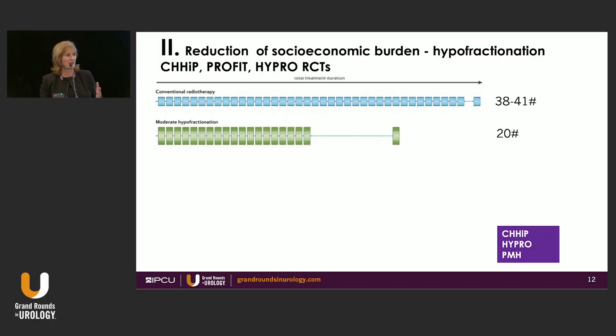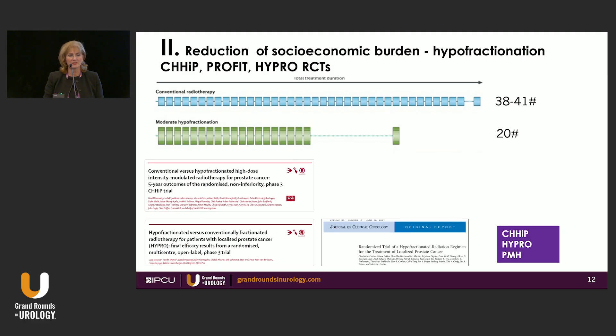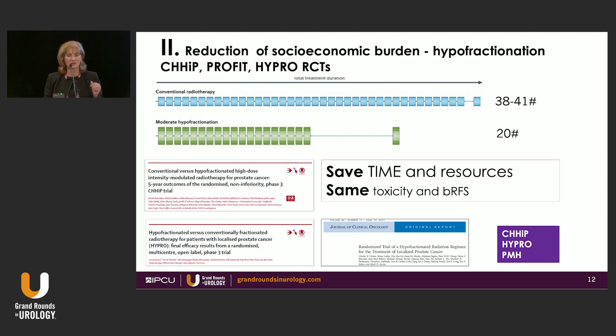What about hypofractionation? When I started after my residency, the standard fractionation for prostate cancer was 38 to 41 fractions — a very long time, whether you live in town or not, away from your job and family. Studies were done to ask: how about reducing from 38–41 fractions to only 20? Three randomized trials showed that yes, this is actually possible and works the same — toxicity and biochemical free survival were equivalent. So 20-fraction treatment was adopted in most centers as the standard, which we certainly do at our institution.